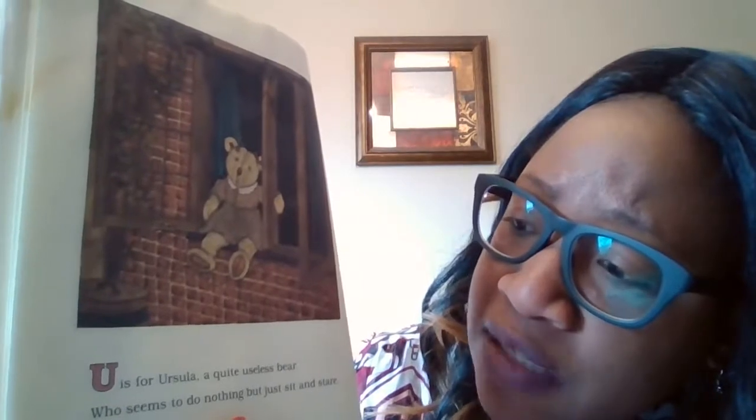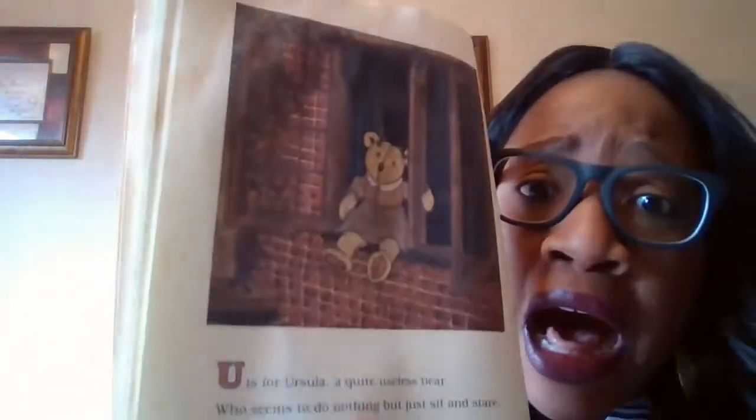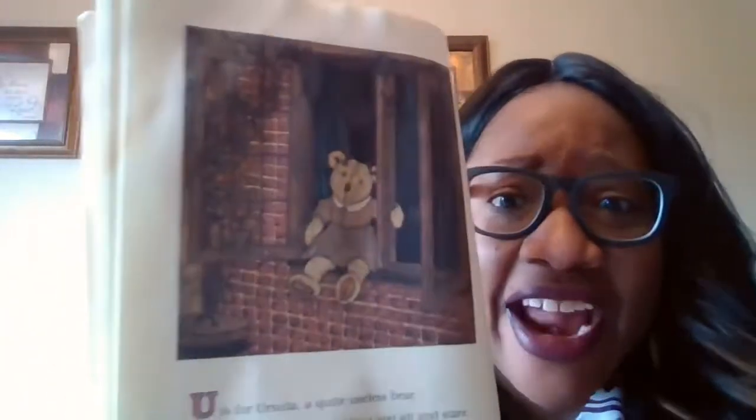U is for Ursula, a quiet, useless bear, who seems to do nothing but sit in a stare. Oh my goodness. Ursula just sits there and stares. Have you ever had those moments where you just sit there? It happens.